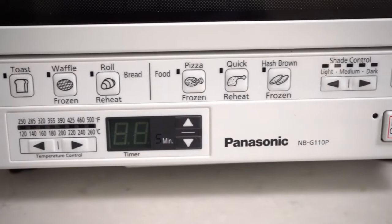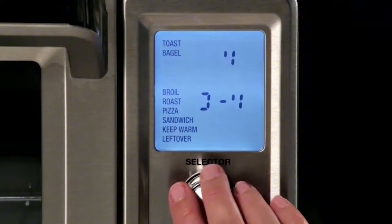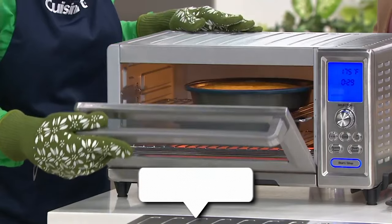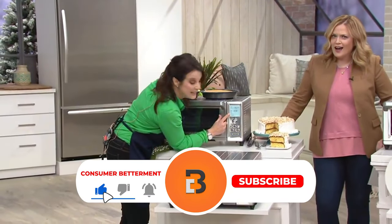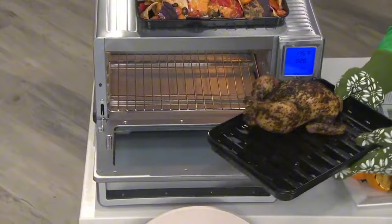Whether you're a busy professional, a cooking enthusiast, or simply someone who loves the convenience of a toaster oven, you will find the best toaster oven for you. All the links to find the best prices on all the products mentioned in this video will be in the description below. Please note that the products mentioned are in no exact order, so be sure to stay tuned so you don't miss anything.